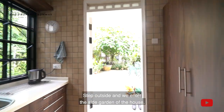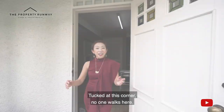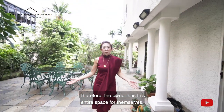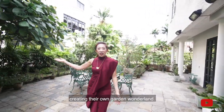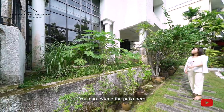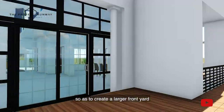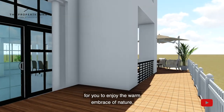Step outside and we enter the side garden of the house. Tucked at this corner, no one walks here and therefore the owner has this entire space for themselves, creating their own garden wonderland. You can extend the patio here all the way out by decking it, so as to create a larger front yard to enjoy the warm embrace of nature.